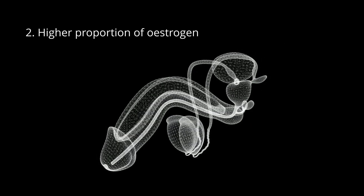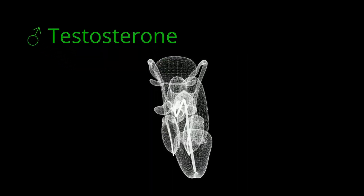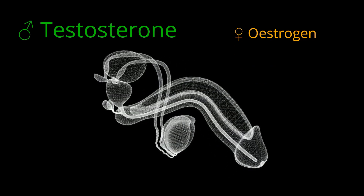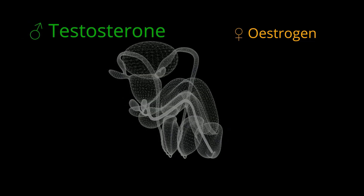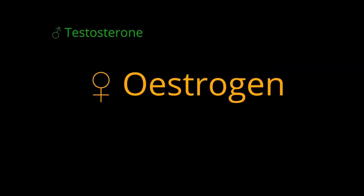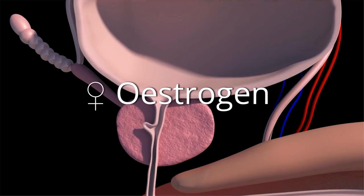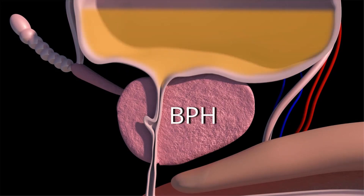Higher proportion of estrogen: throughout their lives, men produce testosterone, a male hormone, and small amounts of estrogen, a female hormone. As men age, the amount of active testosterone in their blood decreases, which leaves a higher proportion of estrogen. Scientific studies have suggested that a higher proportion of estrogen within the prostate increases the activity of substances that promote prostate cell growth.